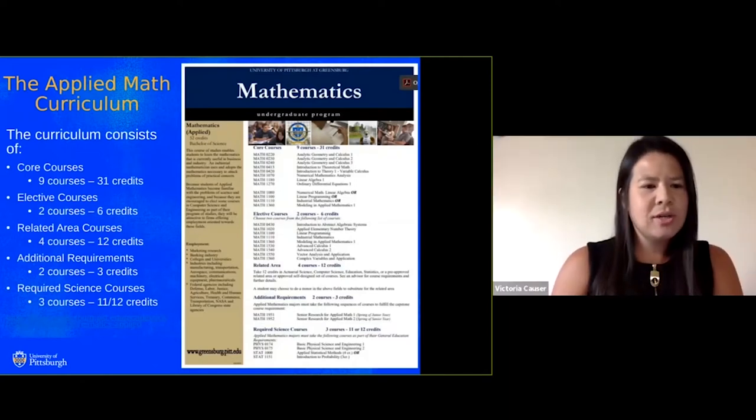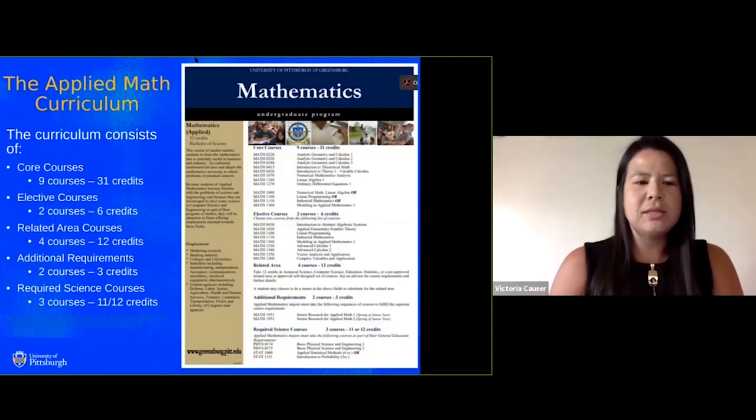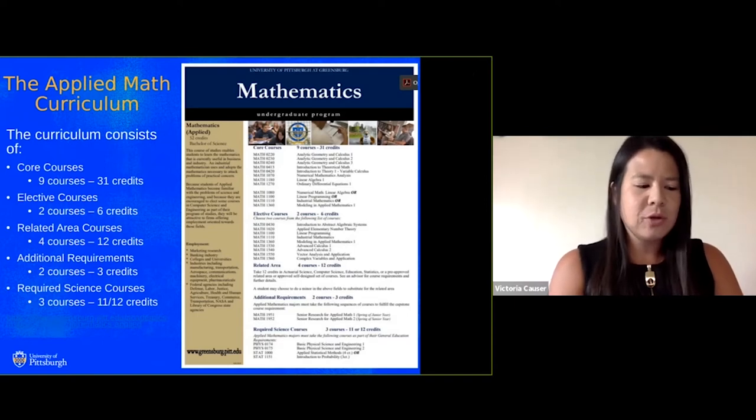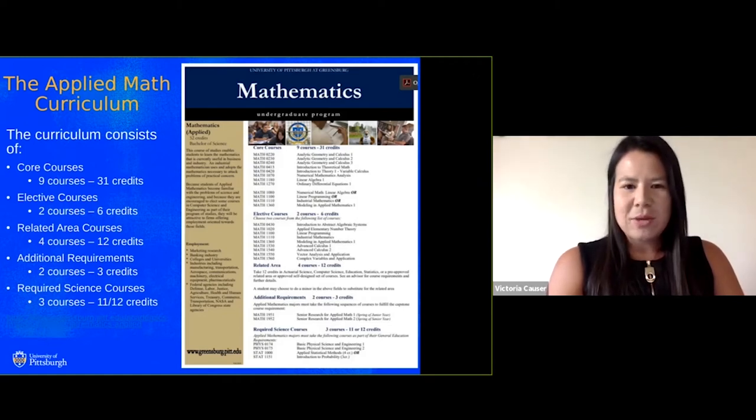I'm Professor Causer. The applied math curriculum consists of every student taking nine core courses and two electives, as well as the opportunity to select a related area in statistics, computer science, education, or actuarial sciences. Info on the right can be found on the Pitt-Greensburg website for more information about this curriculum.